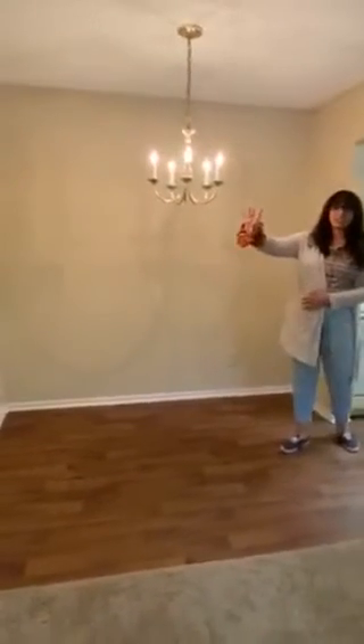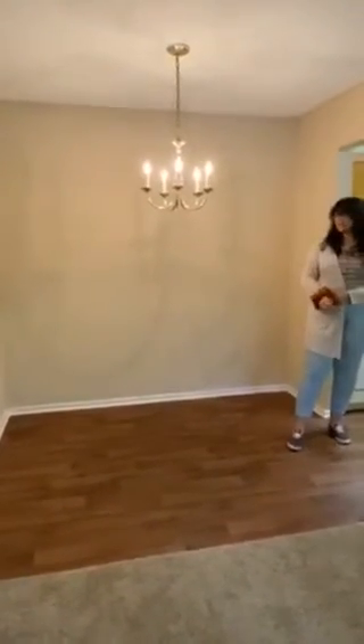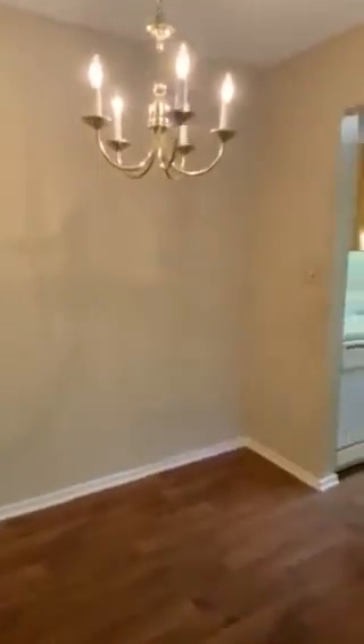If you want to take a look, here is our dining room. It does come with a cute chandelier in it, and it gives you space to put a nice dining room table so you can have friends or family over for dinner.